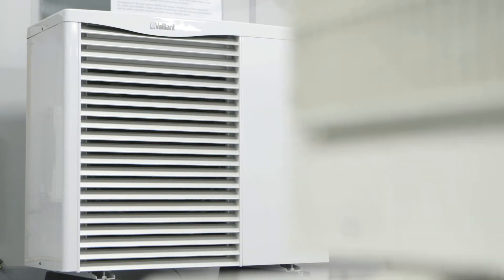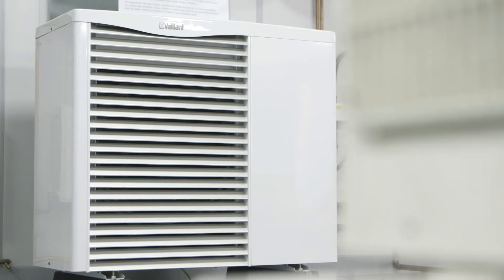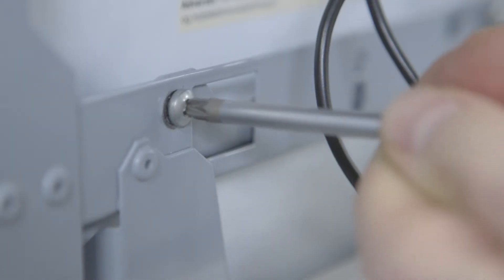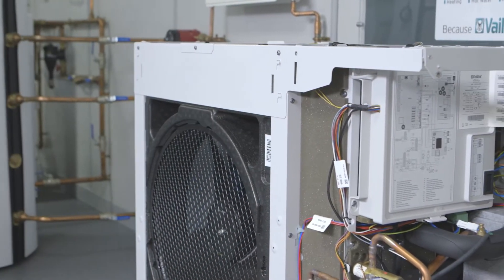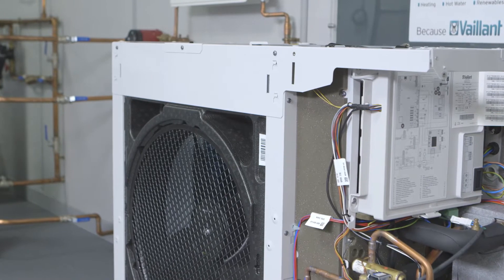The Arotherm from Vaillant does something quite remarkable. It generates heat from the air outside your home. Like everything Vaillant builds, it's constructed with quality components for beautifully quiet operation and long-lasting durability.